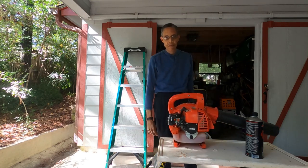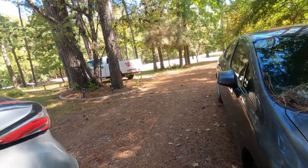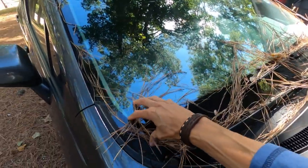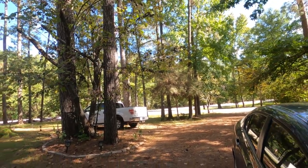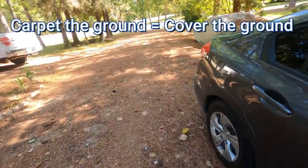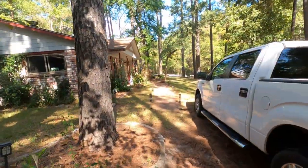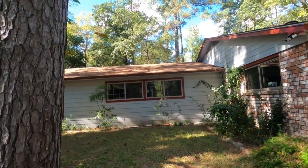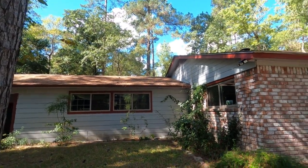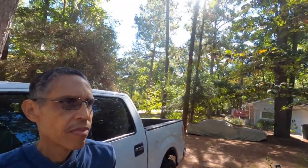I want to show you one other thing before we go up on the roof. You can see on the front of my car these are pine needles — they just fall from the pine trees. We have a whole bunch of pine trees and the pine needles fall and carpet the ground, as you can see here — nothing but pine needles. Let me show you what the roof looks like. The roof is covered in pine needles as well. I need to go up and blow all the pine needles off the roof, because if the pine needles stay on the roof too long, it rains and they get wet.